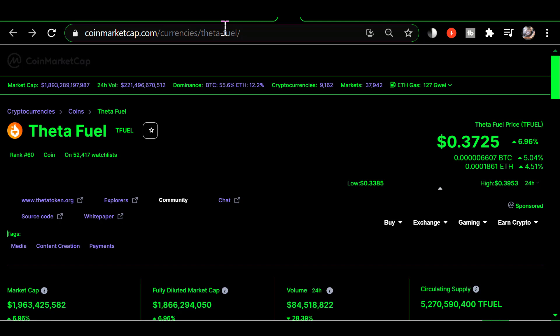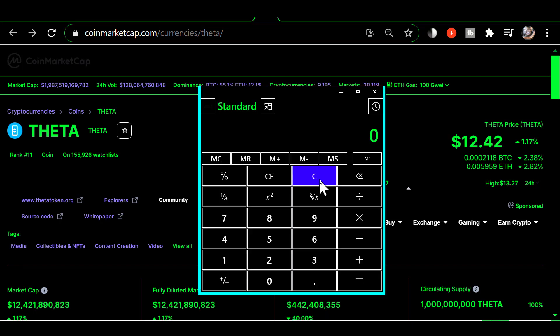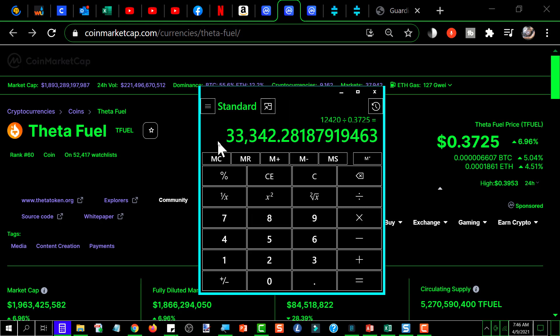Let's start by looking at the price of Theta at $12.42. Bringing up our calculator: $12.42 times 1000 equals $12,420. Now dividing that by the price of Tfuel at $0.3725 equals 33,342 Tfuel.